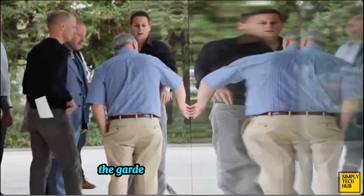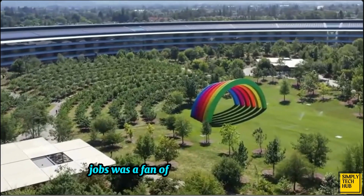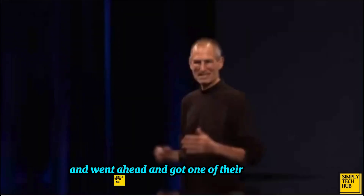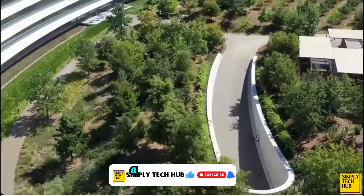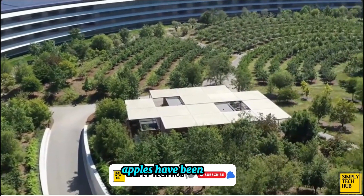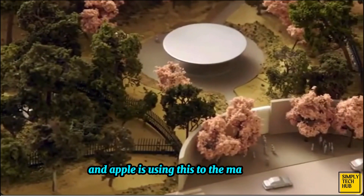The center of Apple Park is covered with over 9,000 drought-resistant trees and quite a few orchards. Jobs was a fan of the foliage work done at Stanford University and went ahead and got one of their arborists to design the garden. Various indigenous trees, including fruit trees — cherry, apricot, olive, and apples — have been planted. Studies have shown that plants are good for both reducing stress and increasing innovation, and Apple is using this to the maximum.